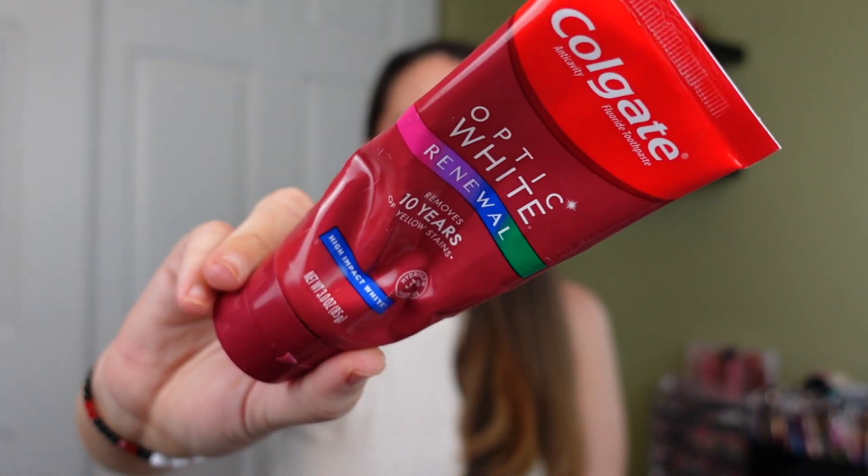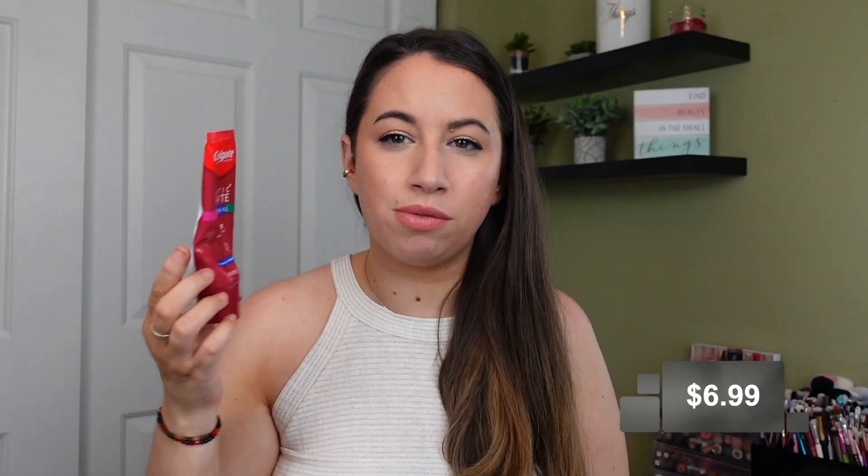I did finish a toothpaste this month — the Colgate Optic White Renewal Toothpaste, which retails for $6.99. I think there was a coupon at Target that's why I originally bought it. I'm not that impressed. I'm using a Crest whitening one right now and liking it the best out of all the whitening toothpastes I've tried so far. I don't see myself getting this Colgate one again. My annual total for teeth care empties has been $13.79.